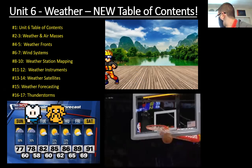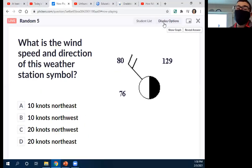We've got to know our weather symbols. Based on this symbol, what is the wind speed and direction? I need to look at the line — what direction is it pointing? And then I look at the feathers on the edge of that line. I've got two full feathers for the wind speed. Is this A) 10 knots northeast, B) 10 knots northwest, C) 20 knots northwest, or D) 20 knots northeast?